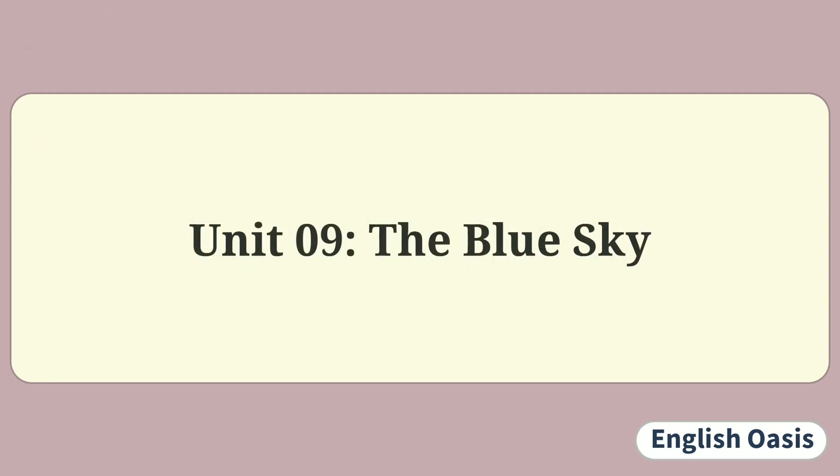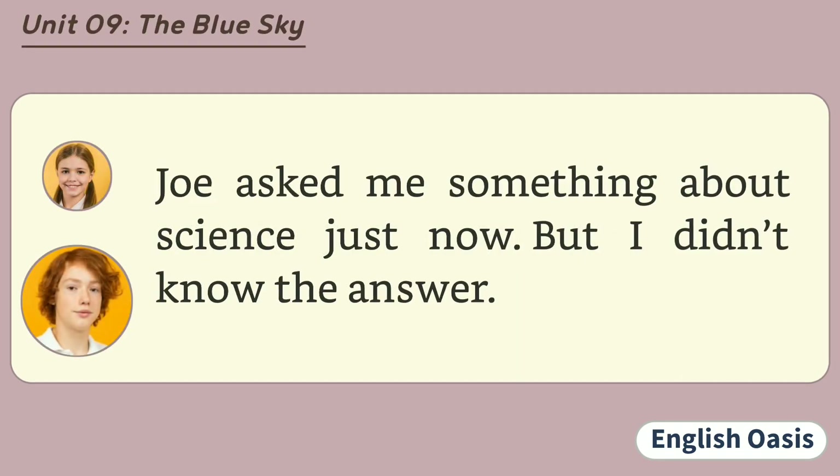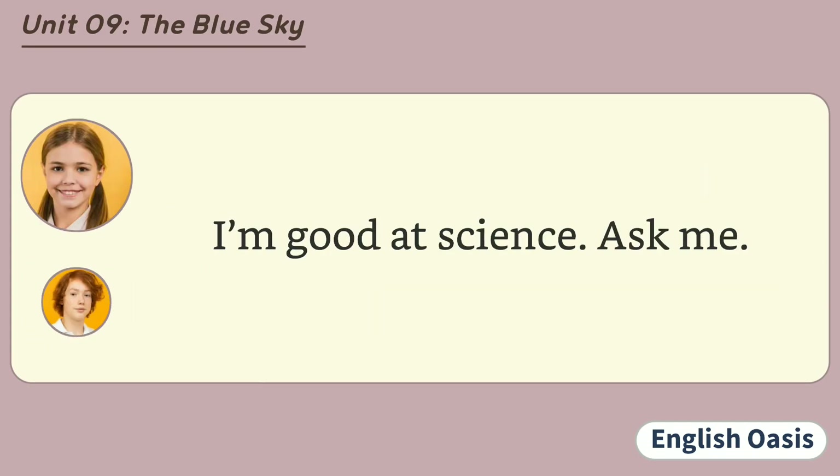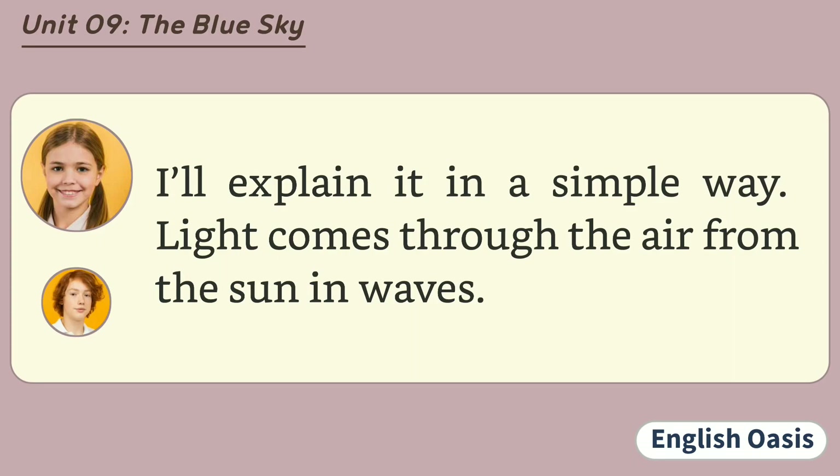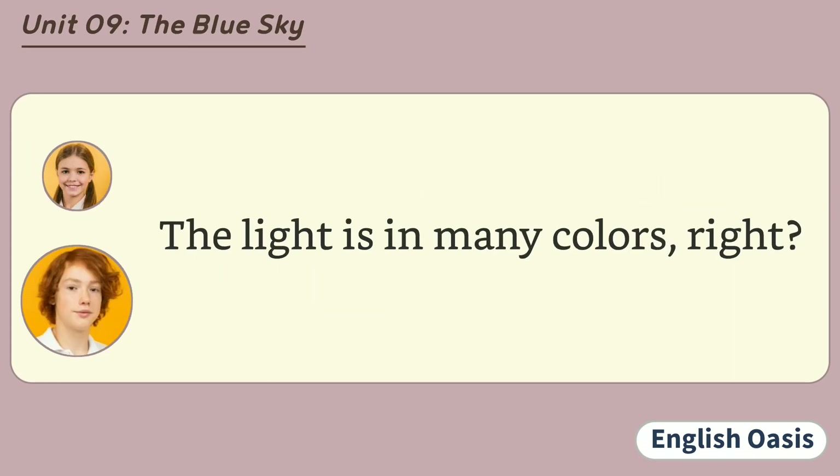Unit 9: The Blue Sky. Joe asked me something about science just now, but I didn't know the answer. I'm good at science. Ask me. Light comes through the air from the sun in waves. The light is in many colors, right? Right.